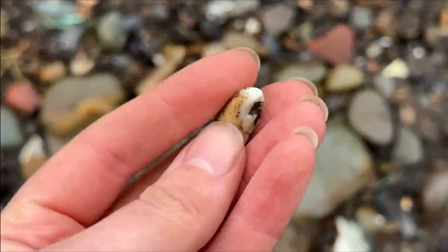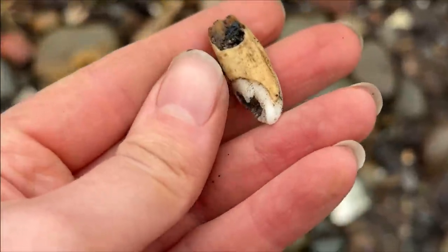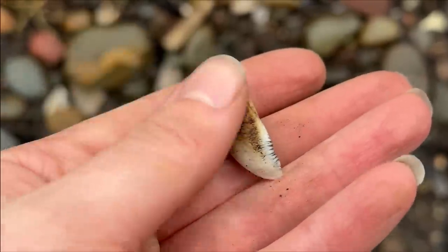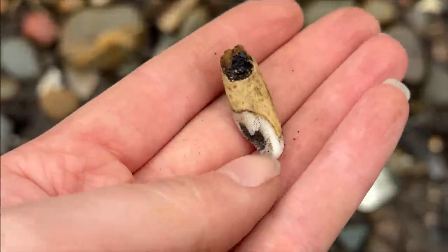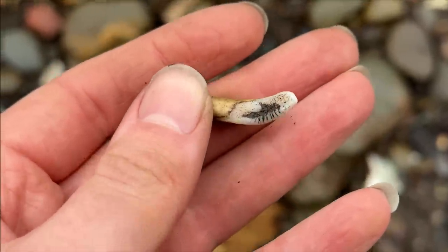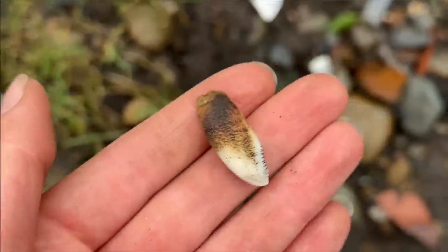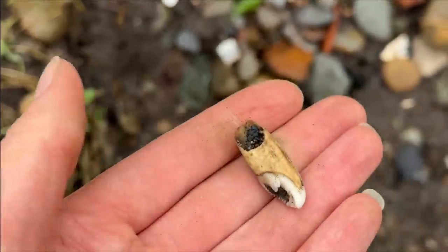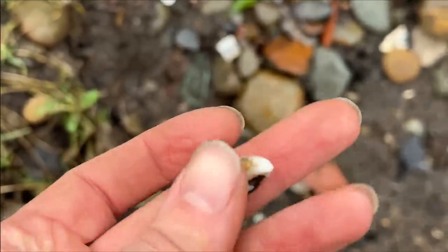I just found this tooth. I don't know what it is or what it's off. It's all textured, like rough, and it's got this weird pointy bit. I don't know — is that a pig tooth? If you know what animal that was off, let us know below, because I don't recognise it. I don't think I've ever seen a tooth like that before.